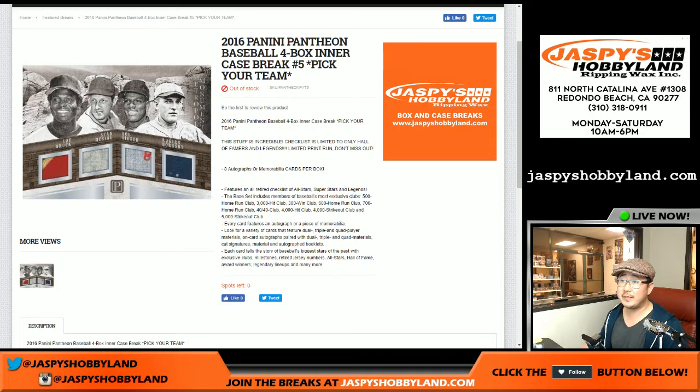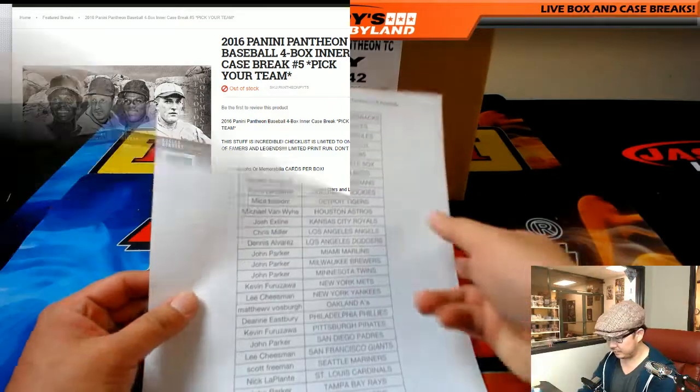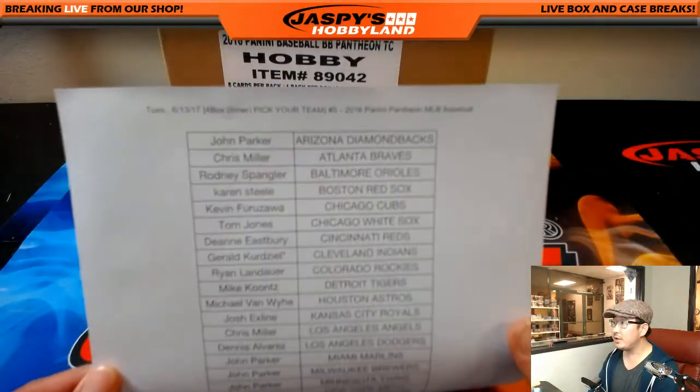Good evening everyone. Joe for JazzPeaceHobbyland.com here. 2016 Panini Pantheon Baseball, four box inner break, Pick Your Team number five.